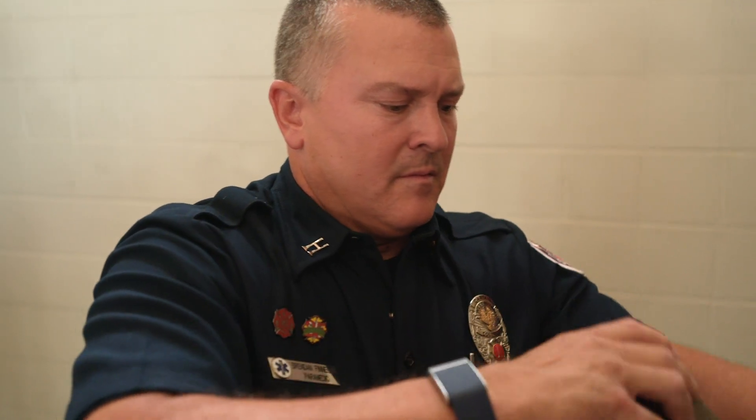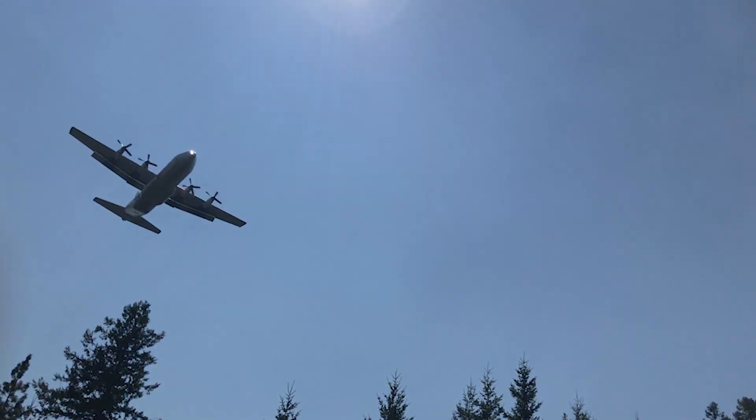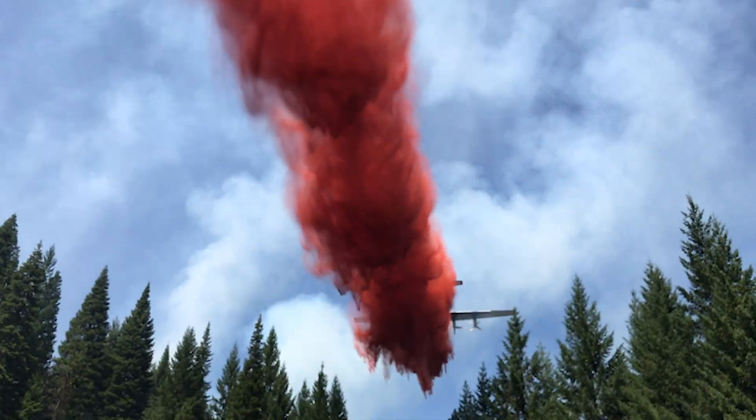Just outside Denver, West Metro Fire Assistant Chief Brendan Finnegan says these cameras give him a critical advantage: speed and a precise location. Having those eyes that can alert us well in advance of potentially a 911 call really makes it a valuable tool for us. Is this a nice-to-have or a must-have given the number of wildfires you're seeing? I think it's a have-to-have in our toolbox now.